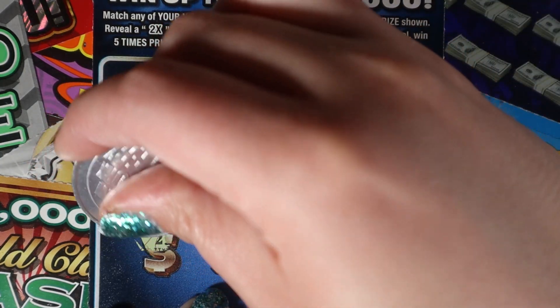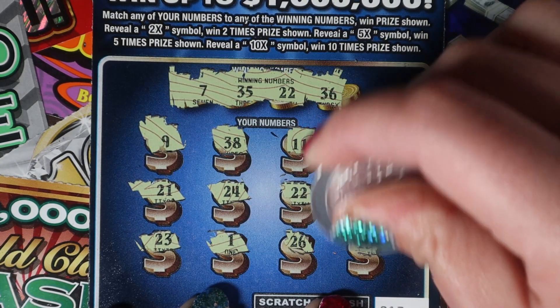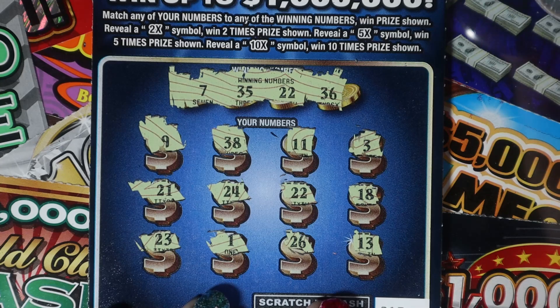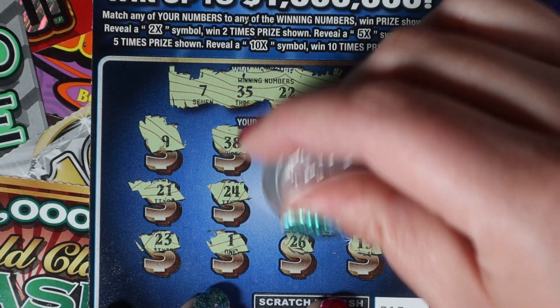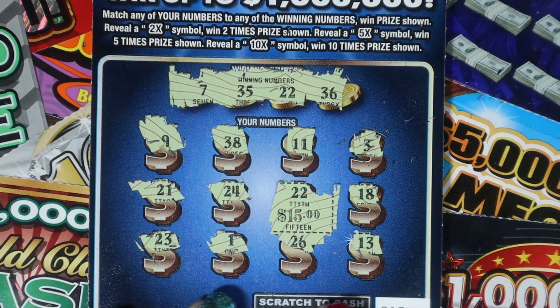18, 23, 1, 26, and a 13. What's that 22 going to give us? 15 bucks — that's awesome! Cool, 18. Let's go back to back.